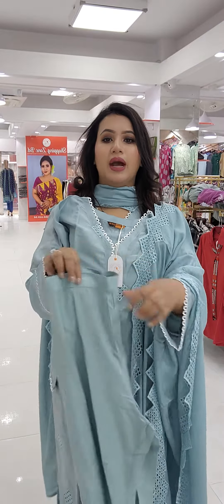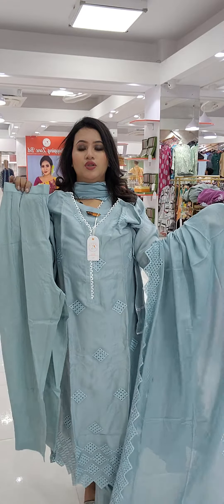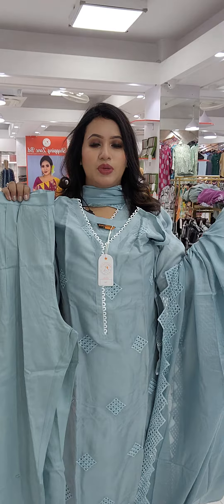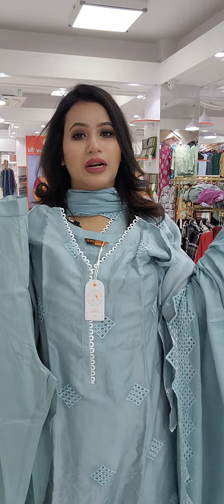This is a pretty exclusive piece. The pant length is 38 to 40. This is a total ready three-piece — fully ready. Size mentioned and order placed; we have to place the whole package.